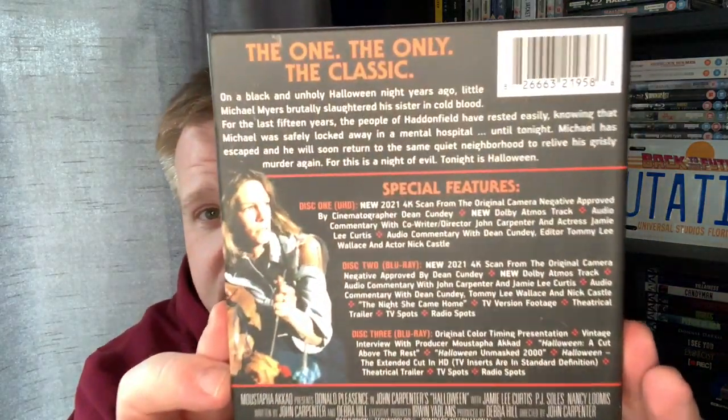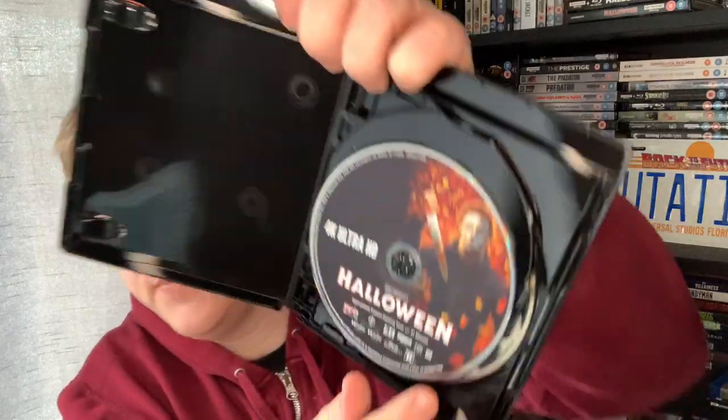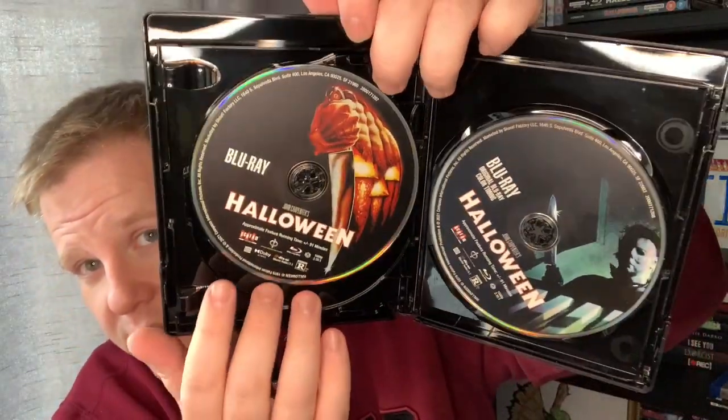It is a three-disc set. The first disc being the 4K, the second one and the third one being a Blu-ray. So that is the special features on the back — you can pause it if you want to have a look. There's your side. I've swapped around the cover, so you can see that's the original artwork there. The same on the back. So within this set we get the 4K disc, the Blu-ray disc, and then another Blu-ray disc which states original Blu-ray timing on it. So there are obviously different cuts as well as different images.